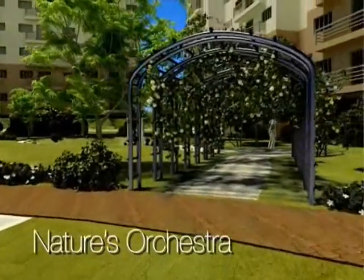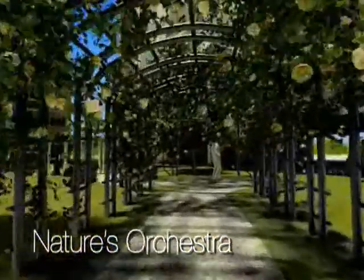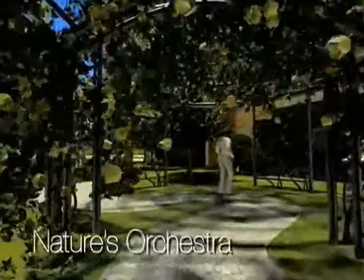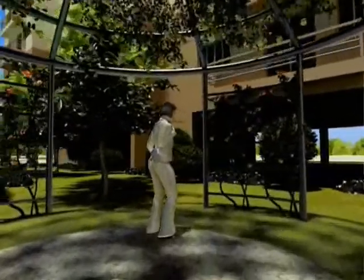We connect with nature in an enclave inspired by Greek gardens and landscapes, equipped with an arbor, a pergola, and a mini amphitheater.